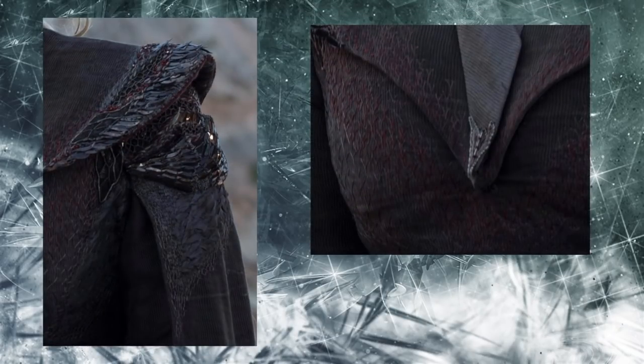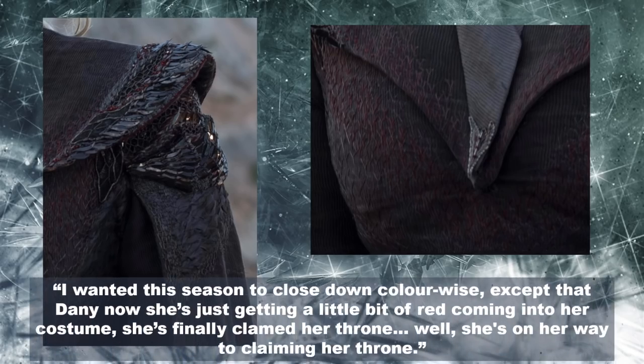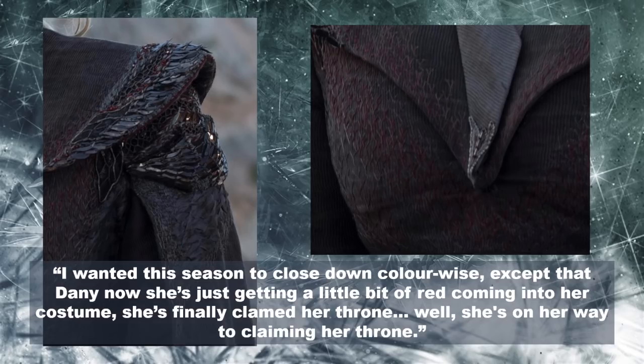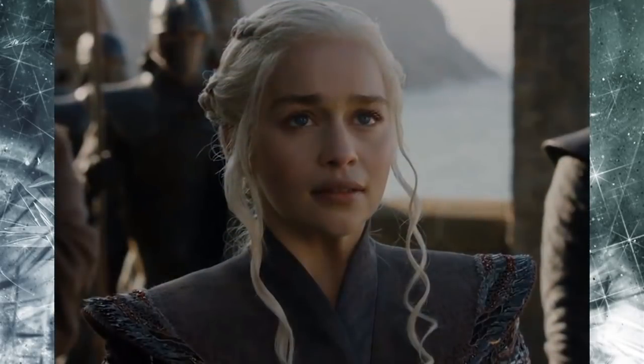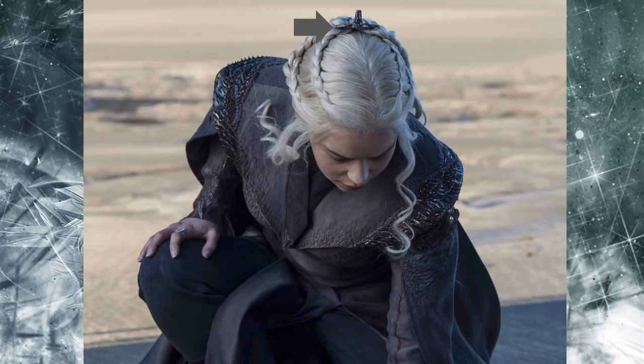Michelle Carragher added additional spiky copper sequins along the edge of the collar and beads in the shape of a dragon claw at the base of the collar. Clapton told Insider: 'I wanted this season to close down color-wise, except that Dany is just getting a little bit of red coming into her costume — she's finally claimed her throne.' Carragher layered gray and red feather stitch embroidery on the gown and collar, and incorporated red Swarovski crystal beads to catch the light. To complement the look, Dany wears one piece of jewelry: a silver dragon hair adornment hairpin.